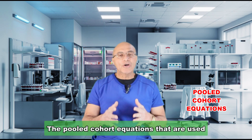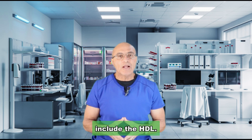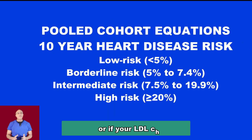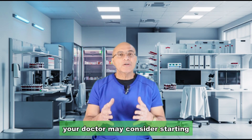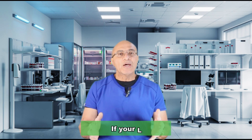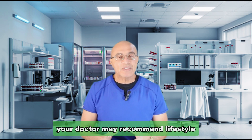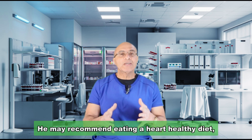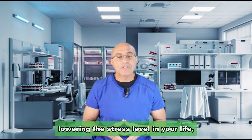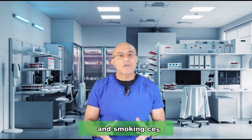Doctors use the pooled cohort equations to calculate your 10-year cardiovascular disease, heart disease, and stroke risk. These equations include the HDL. If the 10-year heart disease risk is more than 7.5%, or if your LDL cholesterol is high, your doctor may consider starting medications to lower your cholesterol. If your LDL is borderline high, your doctor may recommend lifestyle changes — a heart-healthy diet, regular exercise, lowering stress, avoiding excessive drinking, and smoking cessation.